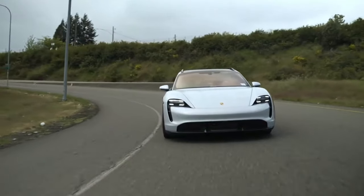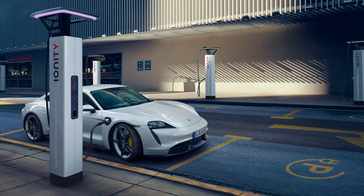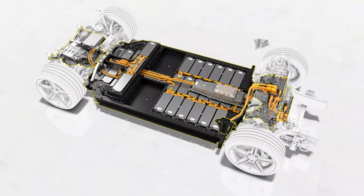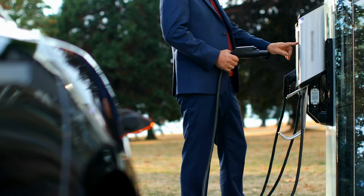But it's not just about raw speed. The Taycan Turbo S Cross Turismo also boasts an impressive range of over 300 miles on a single charge, thanks to its advanced battery technology. And with Porsche's state-of-the-art charging network, you can easily top up your Taycan's battery on the go.